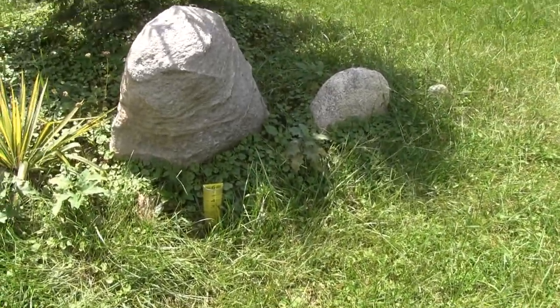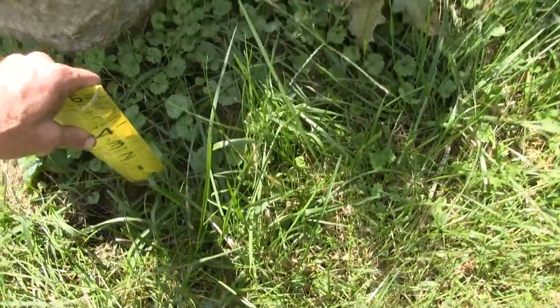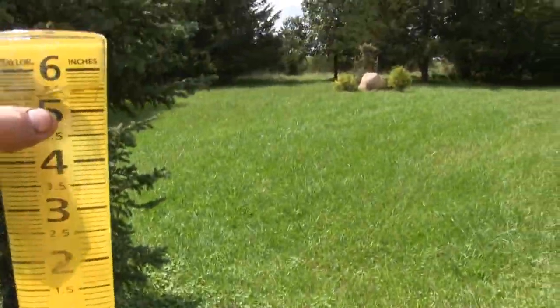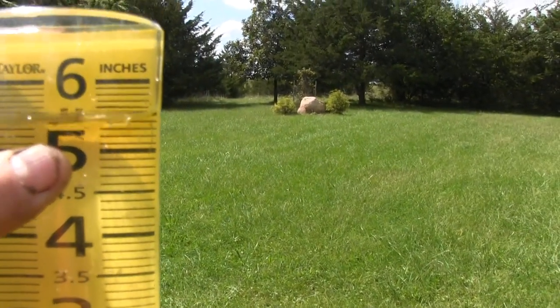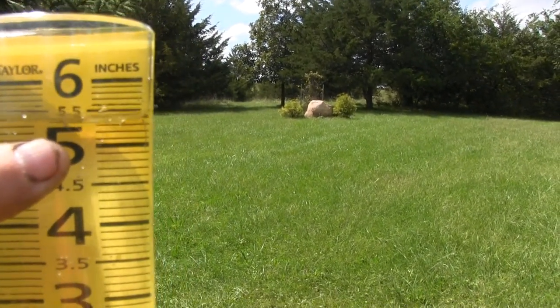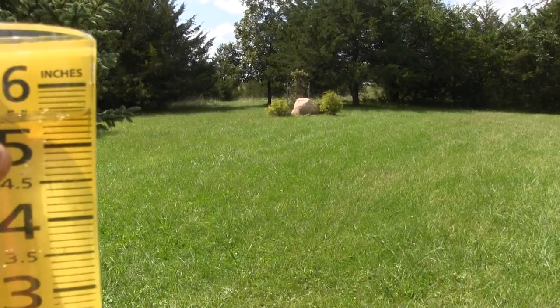Here's the 9th of September. I'll pull this rain gauge up so you can see it. 5.5 — half inch short of six inches. We might have had six inches; it might have dipped out of the top.